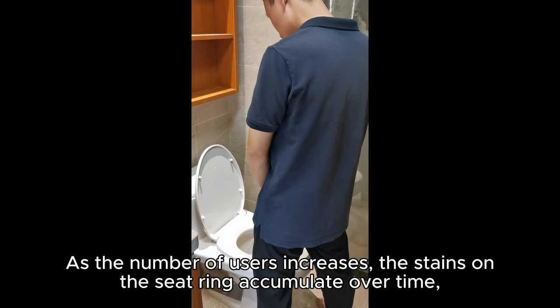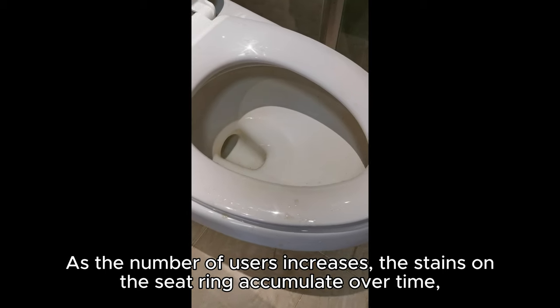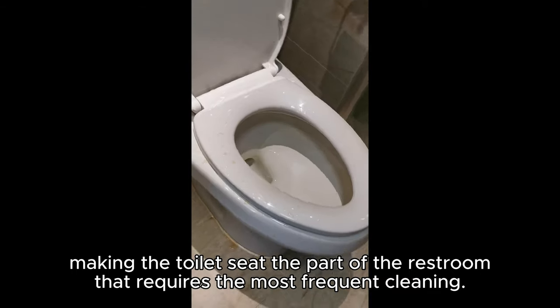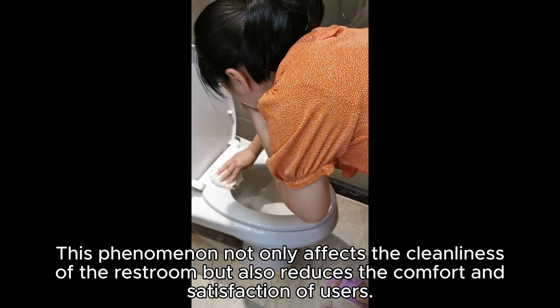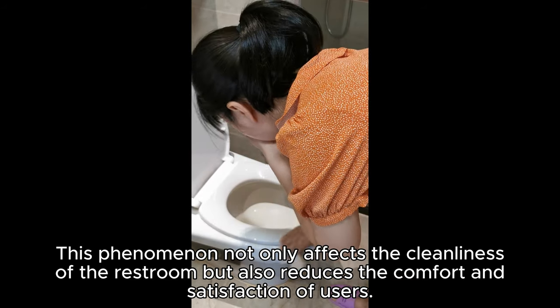As the number of users increases, the stains on the seat ring accumulate over time, making the toilet seat the part of the restroom that requires the most frequent cleaning. This phenomenon not only affects the cleanliness of the restroom, but also reduces the comfort and satisfaction of users.